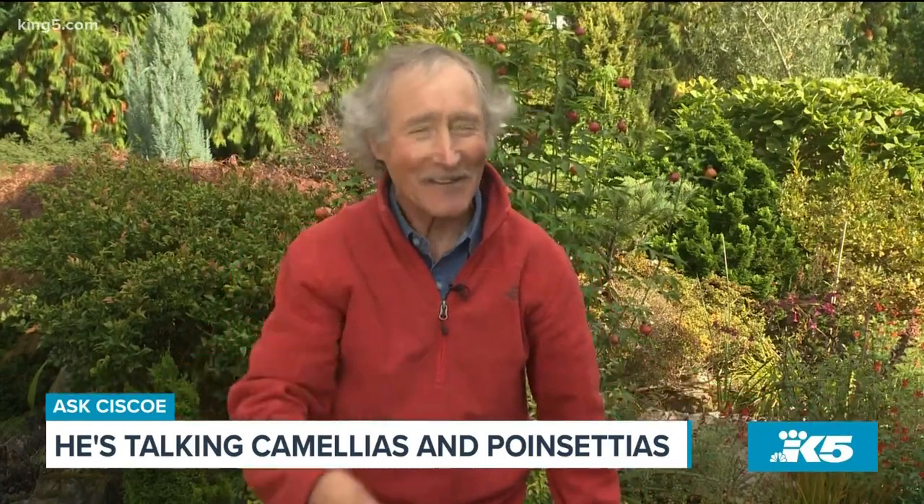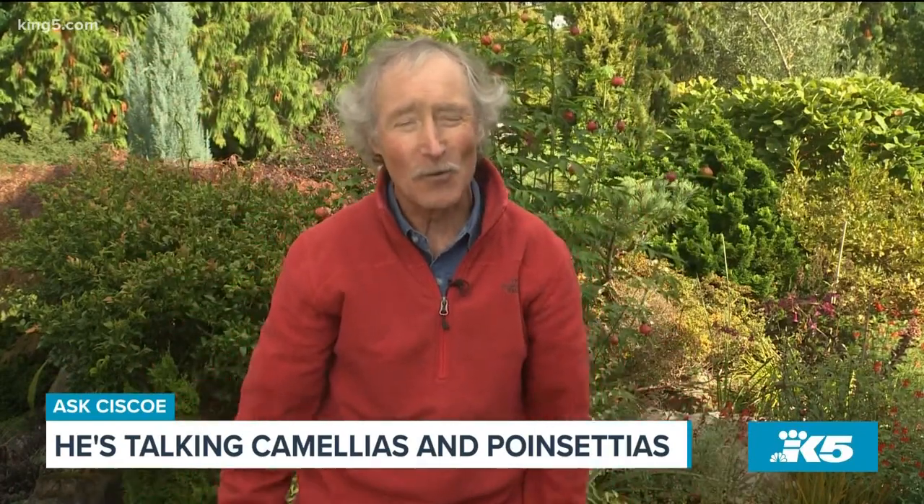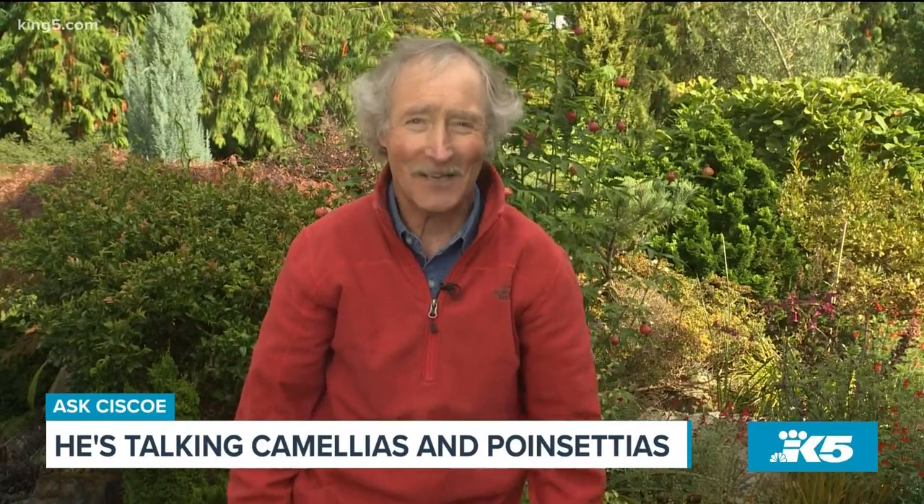It's easy to forget. So put that sign — 'Don't open the door' — and you're gonna get to enjoy beautiful flowers on your poinsettia for the holidays.